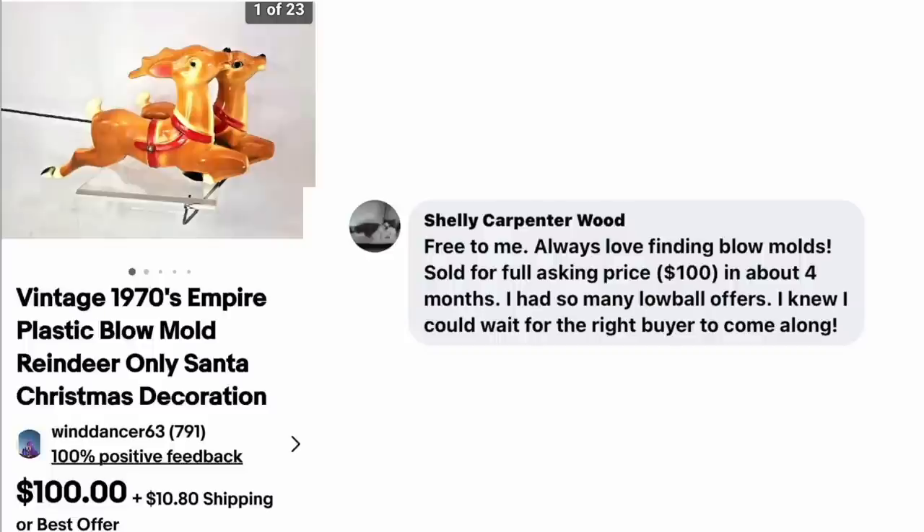Next up is Shelly Carpenter Wood — free to her. Always loves finding blow molds. Sold for the full asking price of $100 in about four months. She had so many lowball offers but knew she could wait for the right buyer. Vintage 1970s Empire Plastic Blow Mold Reindeer Christmas Decoration — free, sold for $100.